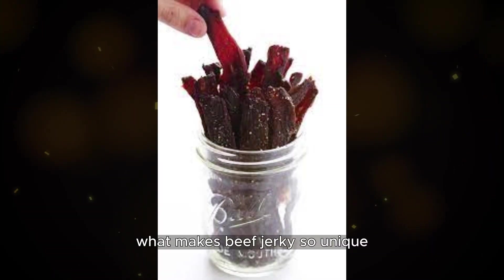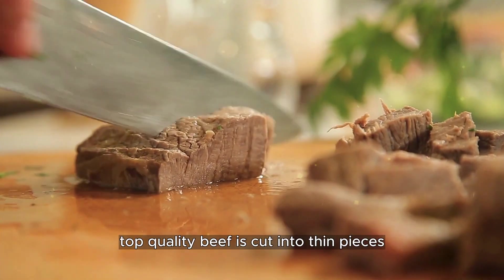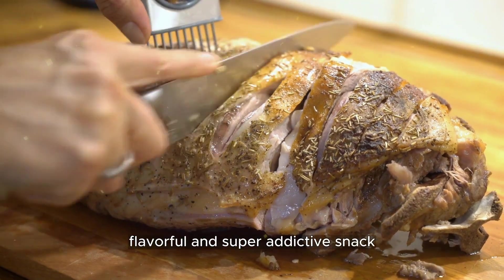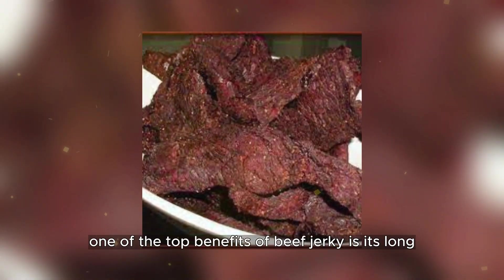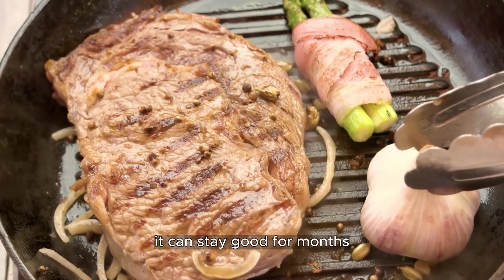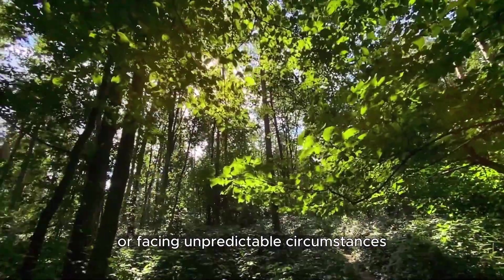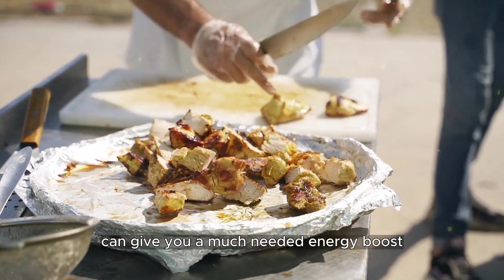What makes beef jerky so unique? It's all about how it's made. Top quality beef is cut into thin pieces, soaked in a yummy mix of spices, and then dried just right. The result is a soft, flavorful, and super addictive snack. One of the top benefits of beef jerky is its long-lasting shelf life — it can stay good for months, making it a dependable choice for prolonged survival situations. Having some beef jerky on hand can give you a much-needed energy boost and nourishment.